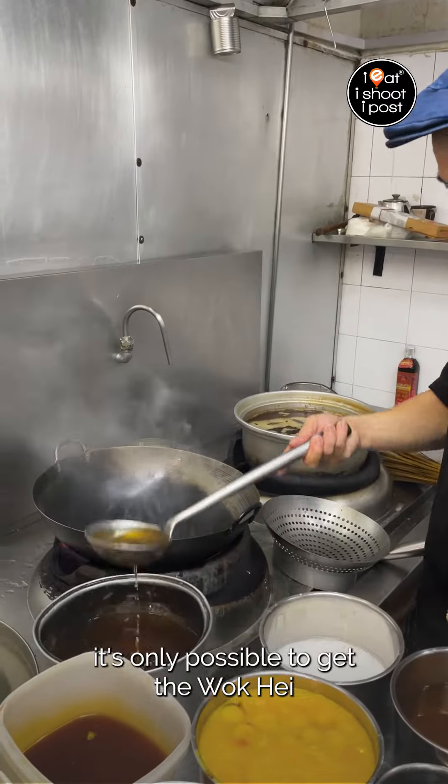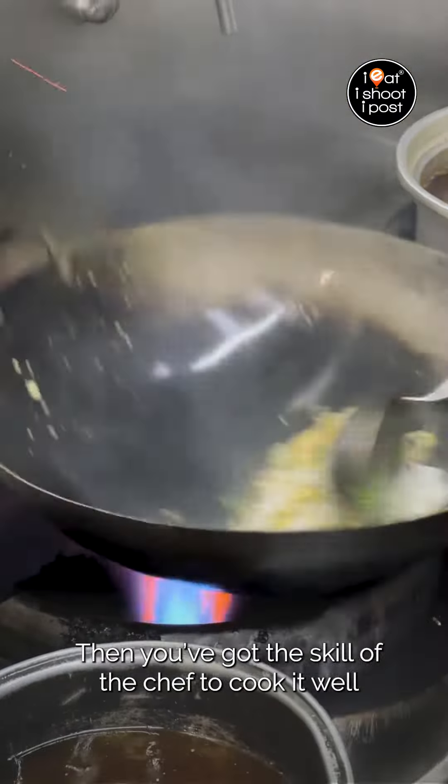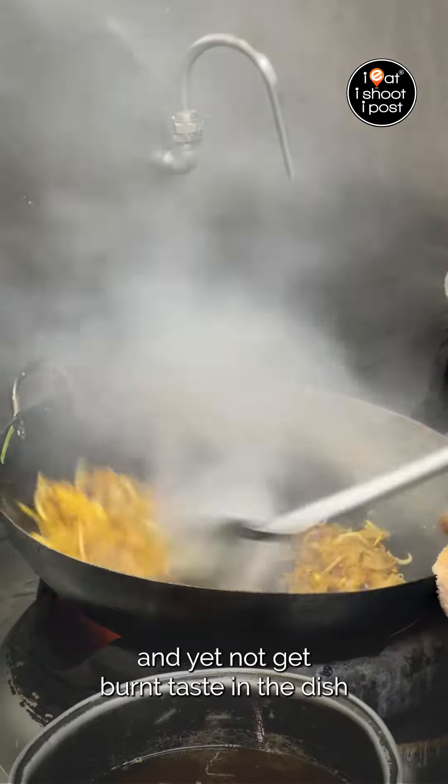It's only possible to get the wok hei when you have that high heat that heats up the wok. It's way hot, and then you've got the skill of the chef to cook it well — to achieve the wok hei and yet not get burned.